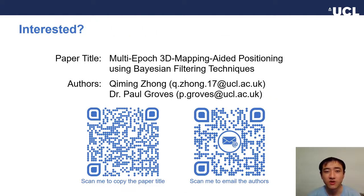That's it. Thank you for listening. If you are interested in this topic, you are welcome to read our paper for details. And if you have any questions, comments, or suggestions, please feel free to email us. Thank you.